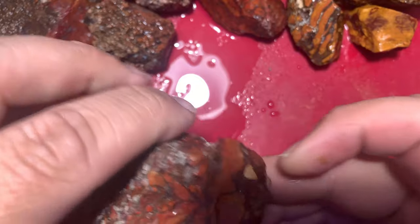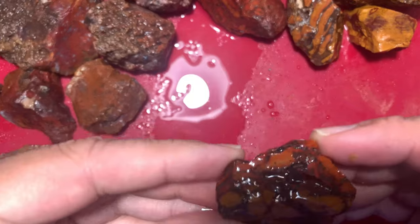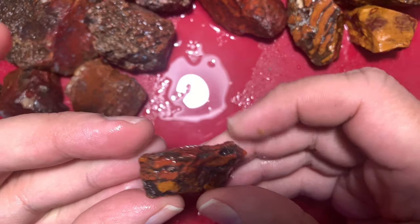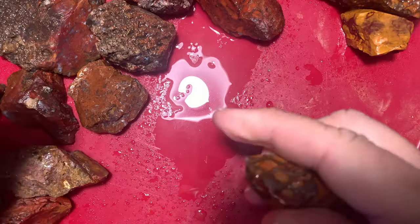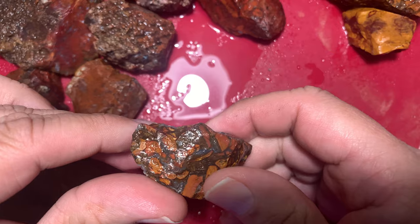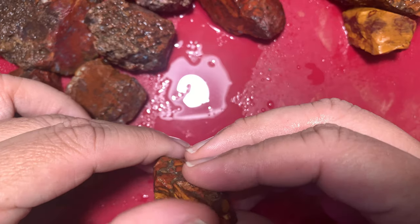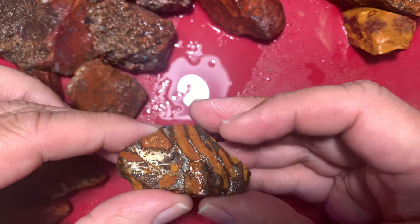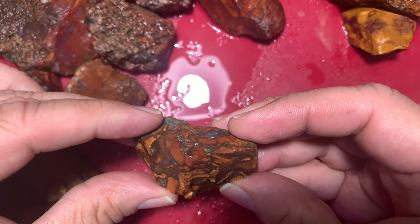Next one is another brecciated — this one's orange on one side, yellow on the other side. Craziest thing how you find them like that. And this one is another piece of brecciated — it's got the agate, it's got orange, it's got yellow in it. Just another little piece that'll make a great tumbler or cab. I just love those patterns, how it patterns in there — so cool.